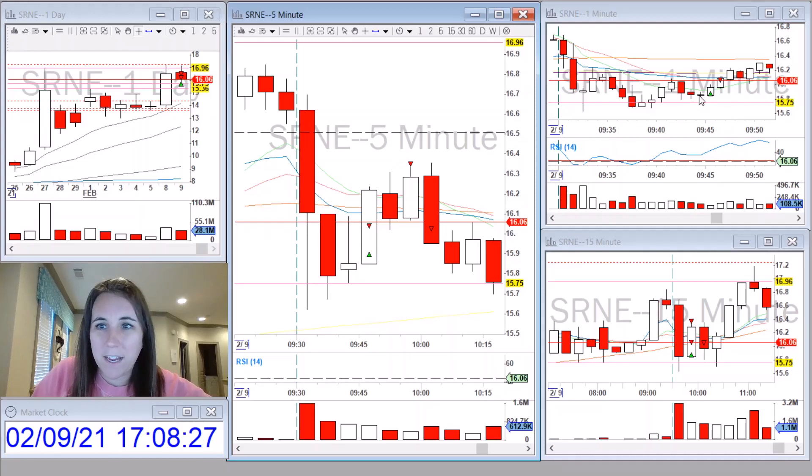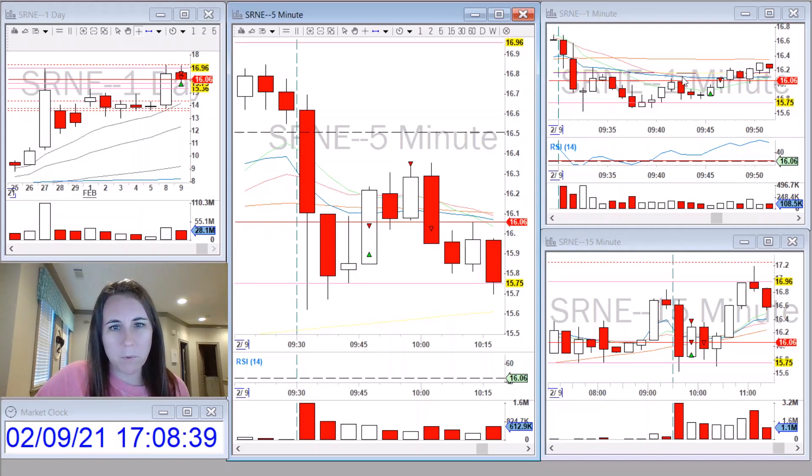The reason I had my stop super tight was because it did sell off at the open and I was worried about it rejecting the VWAP. So when it hit the VWAP, I took a 25% partial and moved my stop to break even. Then I took 50% of my remaining shares off at the pre-market resistance level. And then when it lost the VWAP and also made a new five-minute low, I went ahead and exited my entire position.